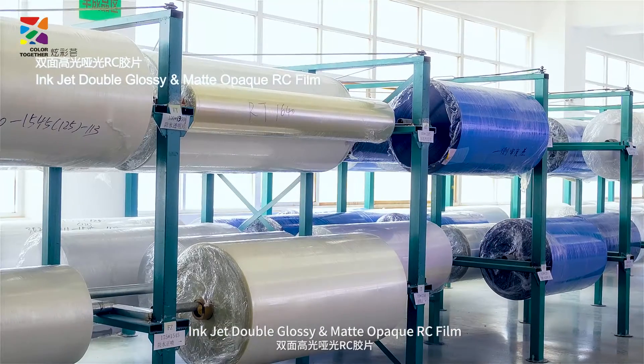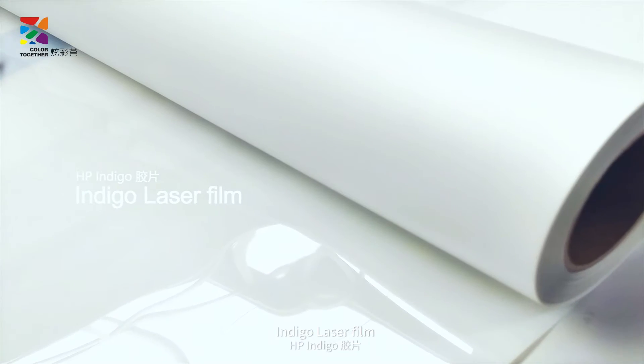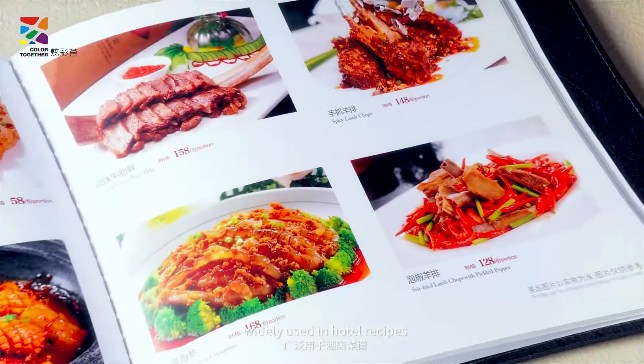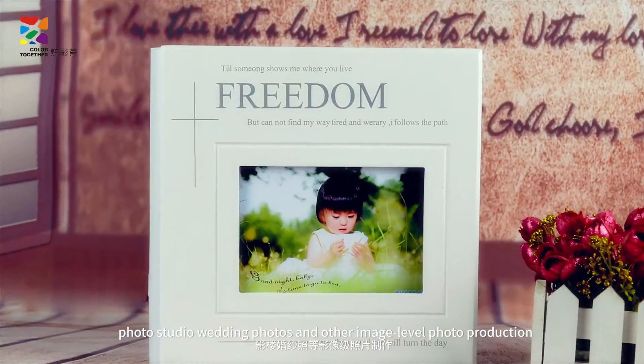Inject double glossy and matte opaque RC film, non-tail photo paper, indigo laser film with clear images and saturated color, widely used in hotel recipes, photo studio wedding photos and other image level photo production.